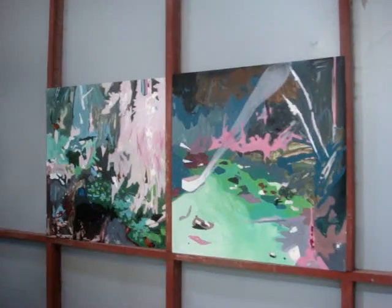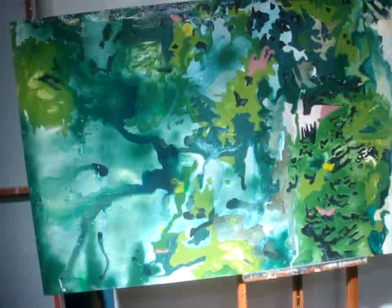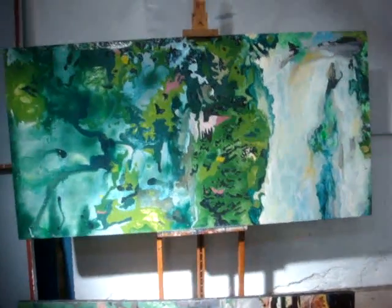These two are being worked on, not completely finished I don't think. Nice and bright. And then I love this big jungle waterfall.